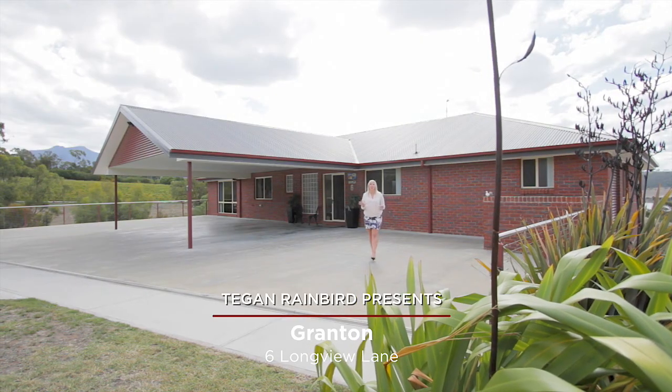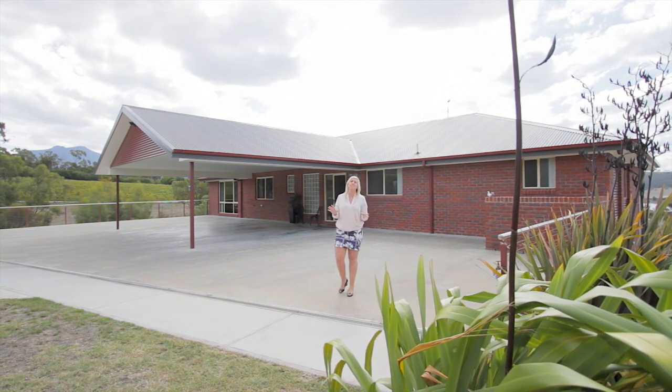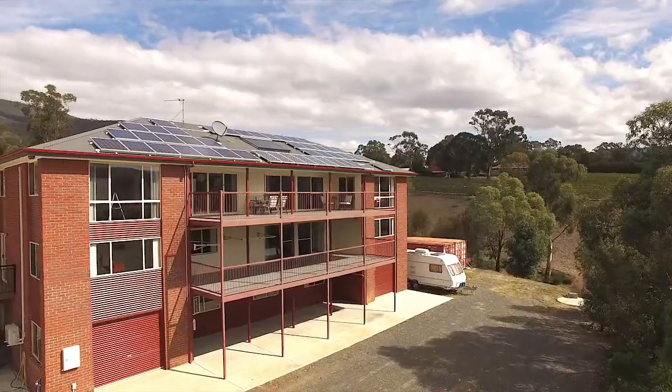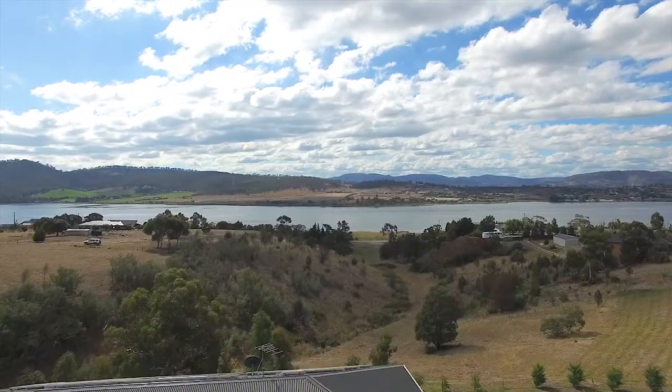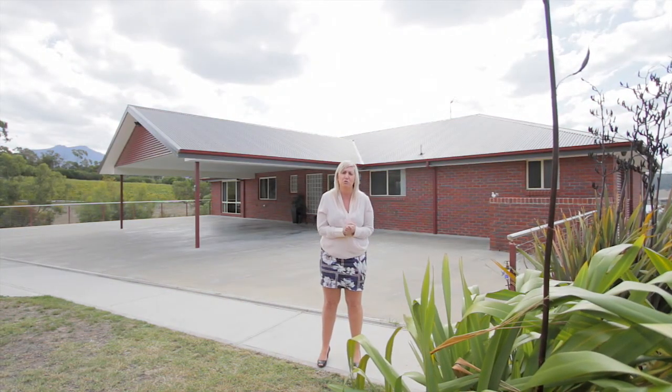When searching for the perfect family home, sometimes buyers are after space. Sometimes it's about the design features and often it's about the flexibility of the floor plan. The property I have for you today has all of that and so much more.